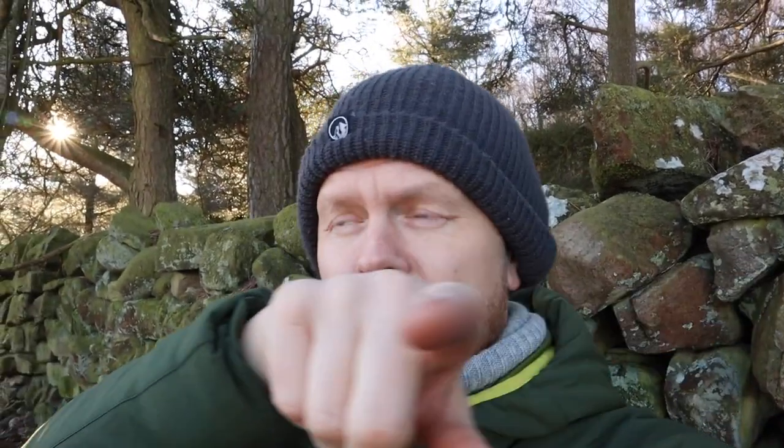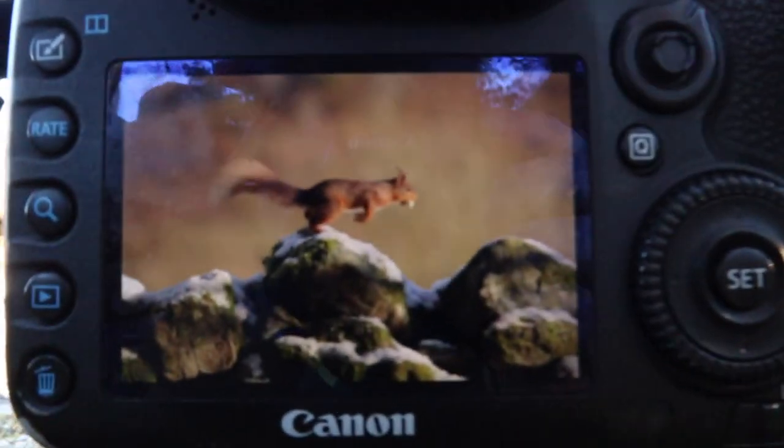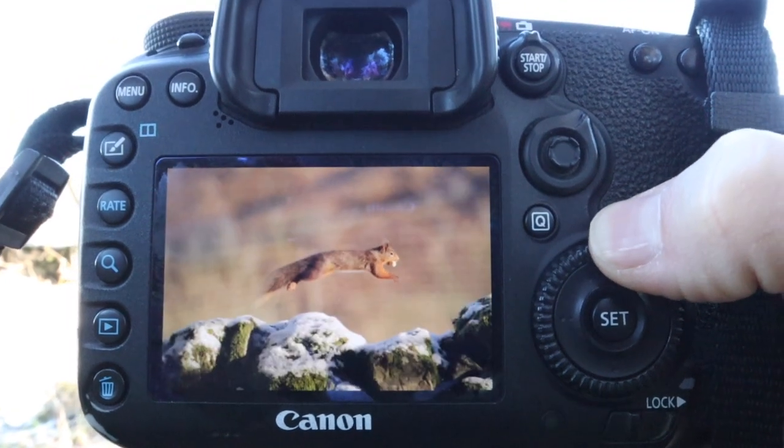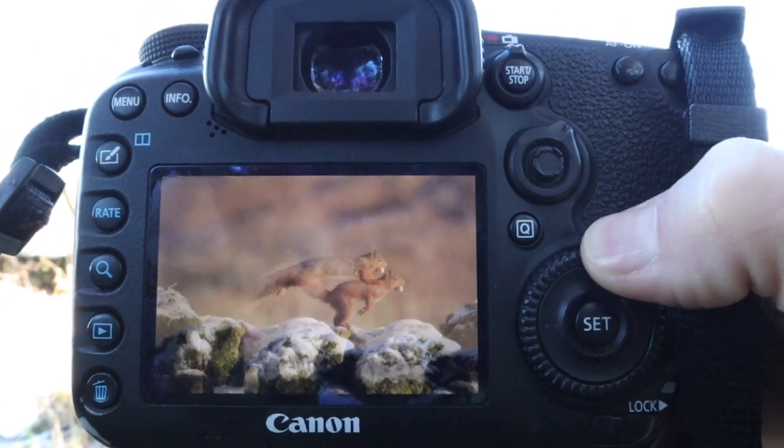It's just amazing how fast it happened. A squirrel just came across the road here, straight up on the wall, ran down it, and I managed to take a burst of shots as it ran past. Let's have a look. I'm super happy with that — I've only been here for 15 minutes and already I got some really cool shots of a squirrel running down that wall.